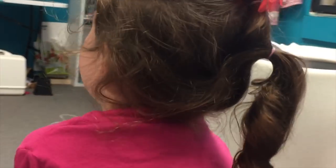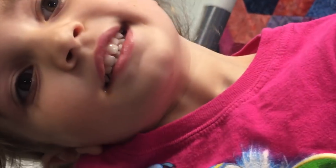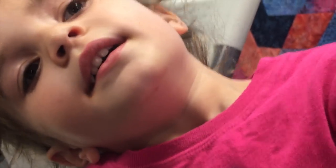My daughter's favorite cupcake maker is Cupcake Jemma — whose videos we watch all the time. Best vanilla buttercream ever!